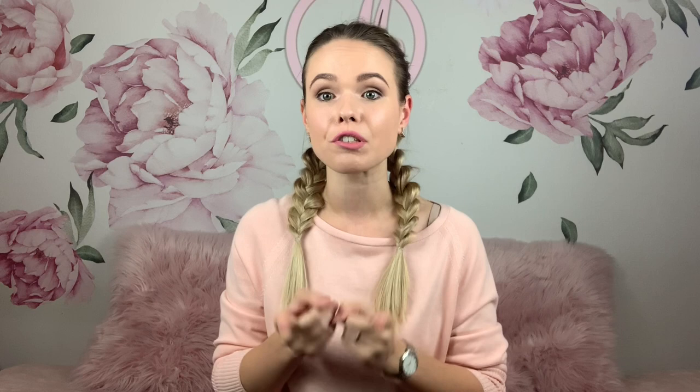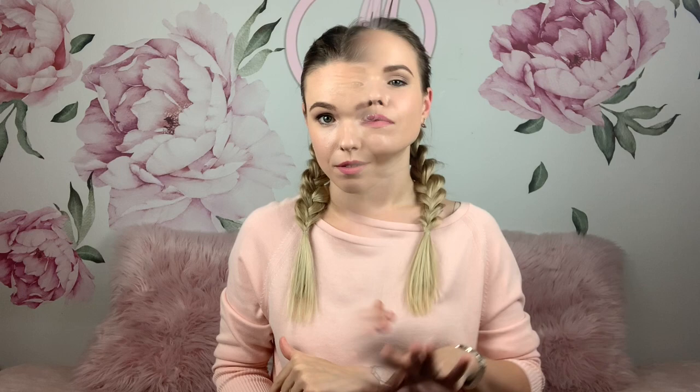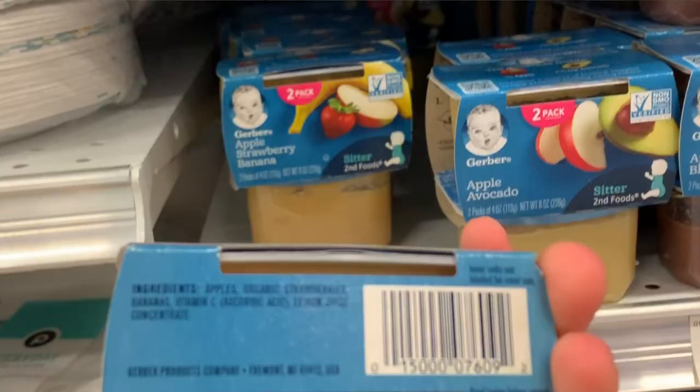Let's check out the stage 2 Gerber foods. They have a huge variety of dinners, cereals, and puddings, and some of them are better than others — you've got to read the ingredients. For example, this rice and chicken dinner has canola oil in it, while this vegetable and beef one doesn't. When it comes to oils like canola, sunflower, soybean, and even grapeseed oil, it has to say 'expeller pressed.' If it does not say that, they used a chemical to extract the oil from the seeds, and that chemical most certainly stayed in that oil. Moreover, those oils have low smoke points, so when heated they produce carcinogenic toxins, unlike extra virgin olive, coconut, or avocado oils.